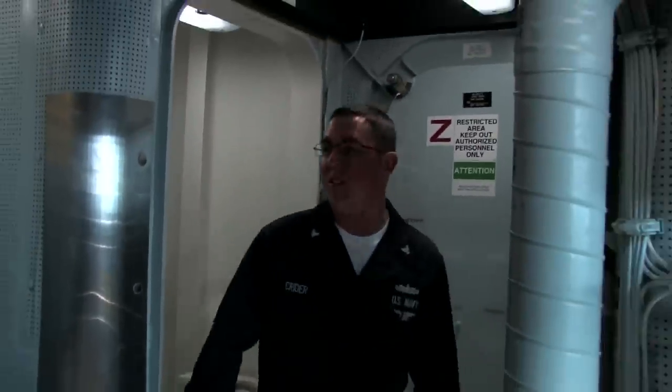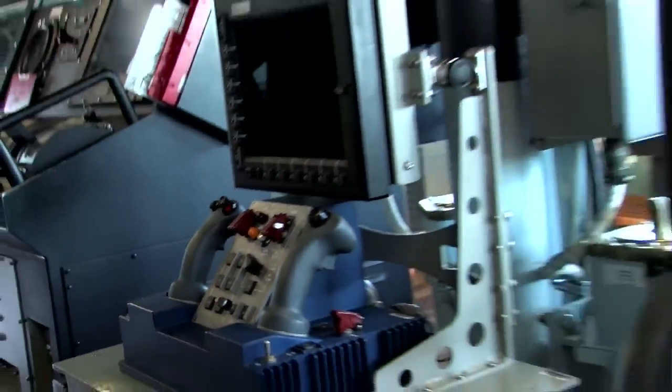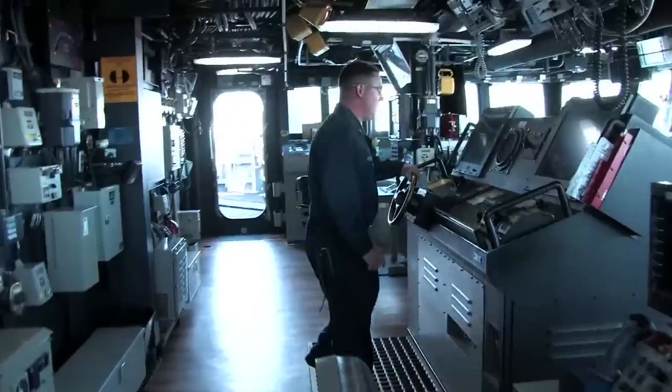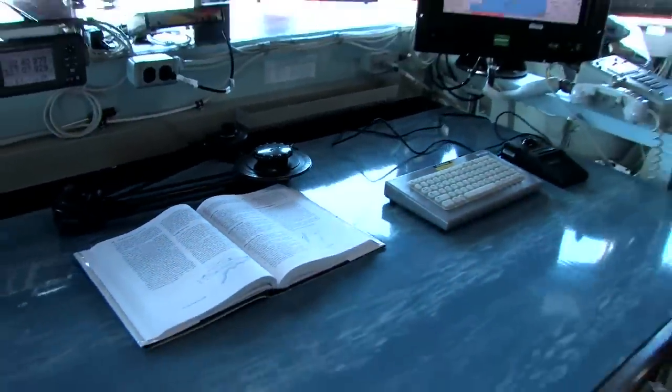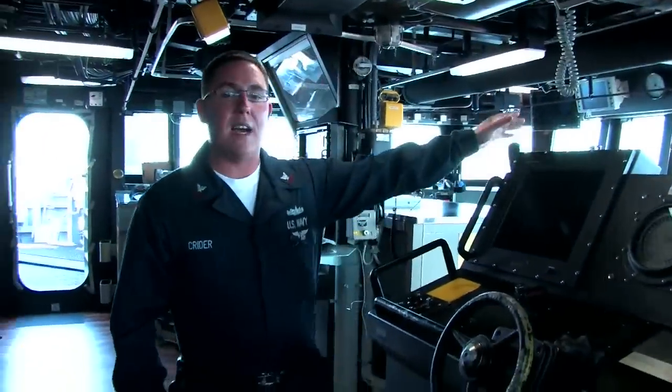We're up on the bridge now, up on the 04 level. Had to go up four flights of stairs to get up here. We have everything from remote control machine guns to the ship's wheel or helm — this is where we steer the ship from. At any given time, we might have ten people up here standing watch, either navigating at the table or standing lookout.